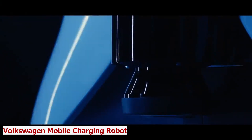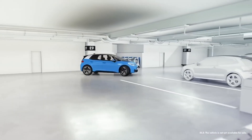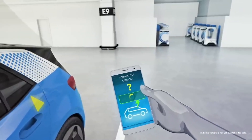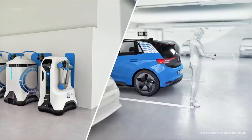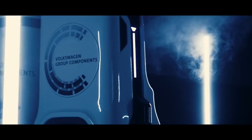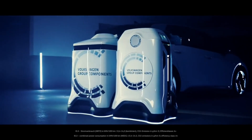Volkswagen Mobile Charging Robot. Electric cars are rapidly taking over, and charging them is constantly improving — you can now park your electric car anywhere and have it charged automatically, saving time, money, and energy without worrying about finding a charging station. Meet the Volkswagen Mobile Charging Robot, the world's first self-driving robot that delivers power to your car wherever you park it.